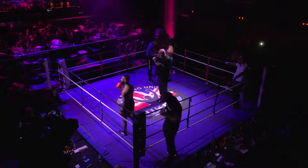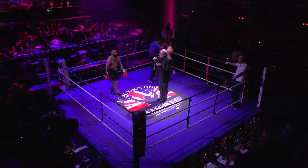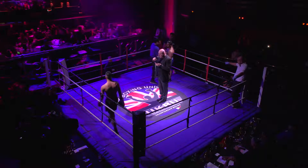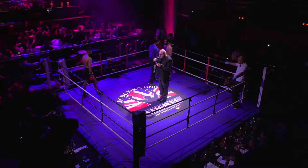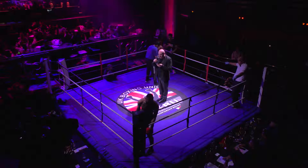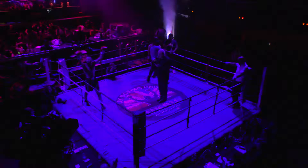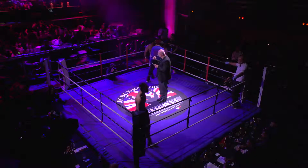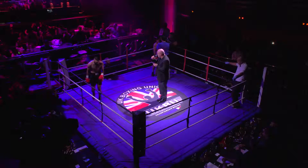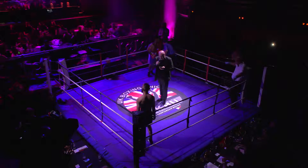Ladies and gentlemen, this is a 3 by 2-minute round contest in the light middleweight division. Walid Ali and Wazim Elias Promotions, in association with the United Kingdom Boxing Union, proudly present this contest. Introducing out of the blue corner, Alim Sharif, and in the red corner, please give a warm welcome to Kumar Mandar! This fight is over 3 two-minute rounds!